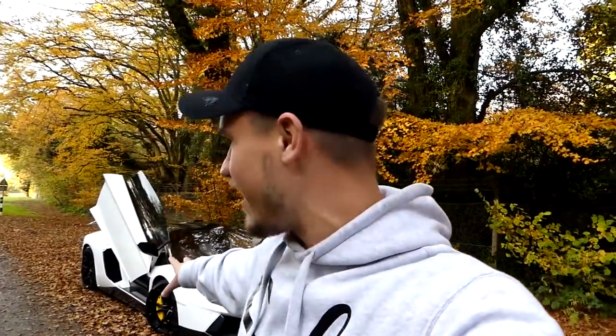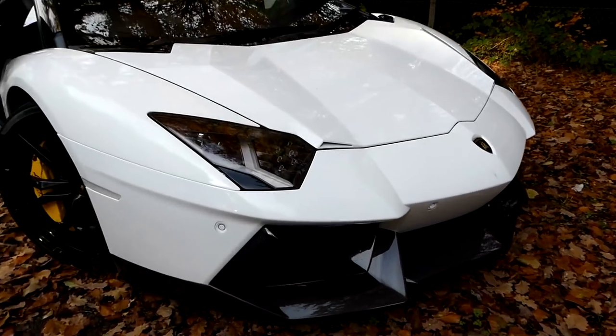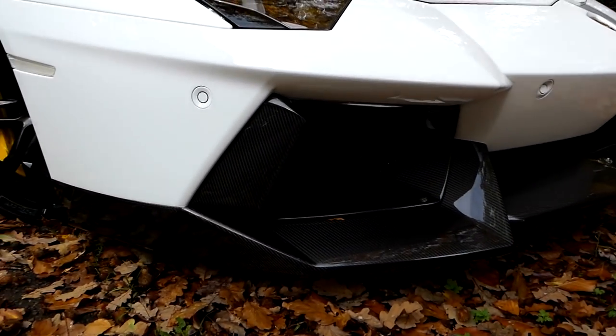This car behind me is one of the highest spec Novitec cars ever to grace any road in the world. They've actually talked me through all of the stuff that they've done about three times so that I can remember it, so hopefully I've got it all up here. I'm going to take you through what they have done and what they're still going to do. So let's start with the front.